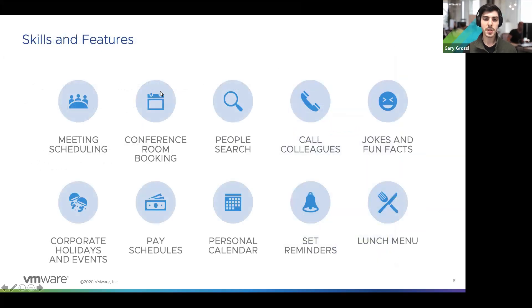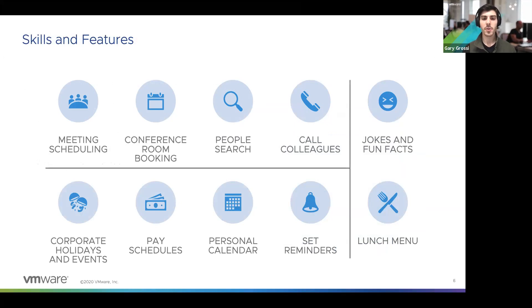The actual skills that Genie supports are broken down into a few categories. The first set is the conversational skills related to people and meetings. This includes things like meeting scheduling, conference room booking, people search, and calling colleagues.